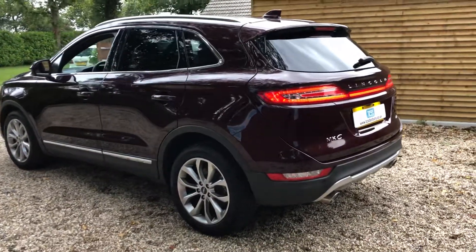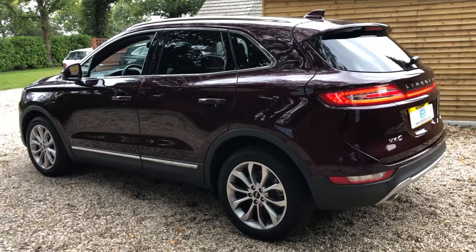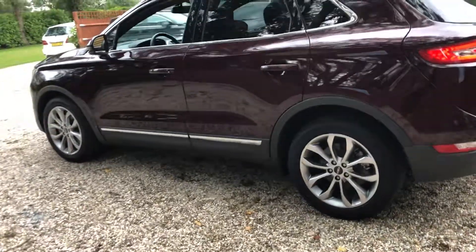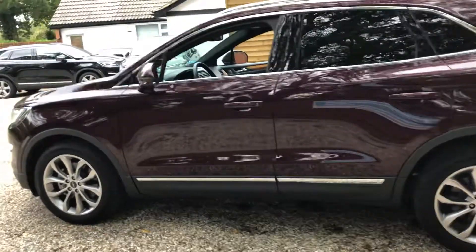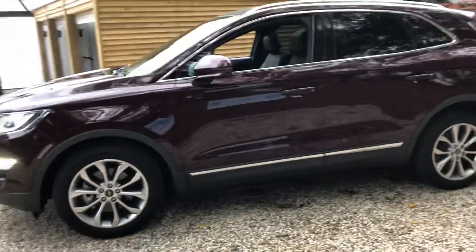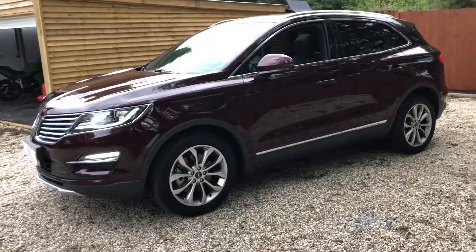Ford Sync is included. We've got a remote engine start so you can start your engine remotely and it will remain locked to warm her up. We've got digital door entry so you can just tap the door and enter your code to get into the vehicle. Front and rear parking sensors, a reverse camera, and she also does your parallel parking for you automatically.